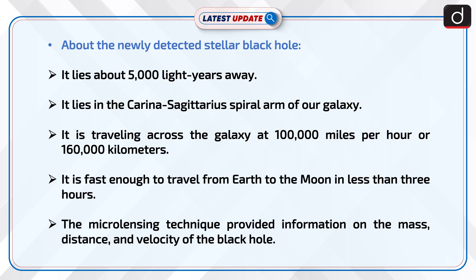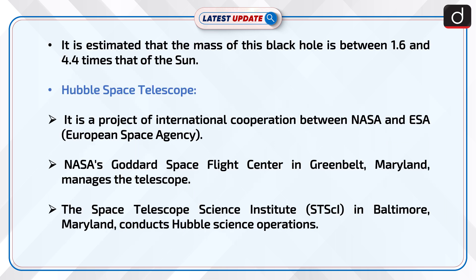The newly detected stellar black hole lies about 5,000 light years away, in the Carina-Sagittarius spiral arm of our galaxy. It is traveling across the galaxy at 100,000 miles per hour, or 160,000 kilometers per hour — fast enough to travel from Earth to the Moon in less than 3 hours. The microlensing technique provided information on its mass, distance, and velocity, estimating the mass of this black hole to be between 1.6 and 4.4 times that of the Sun.